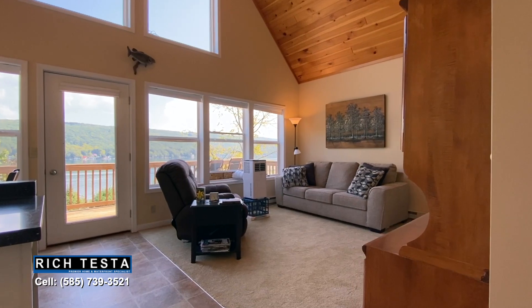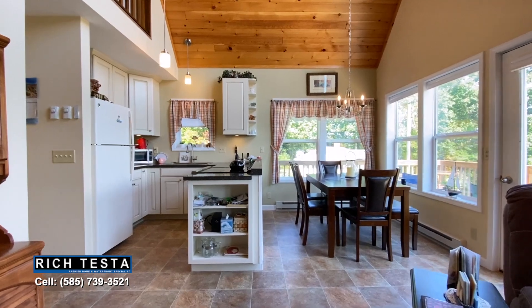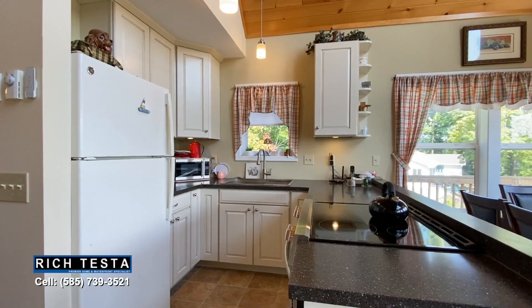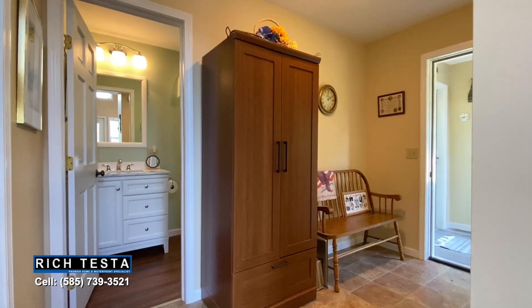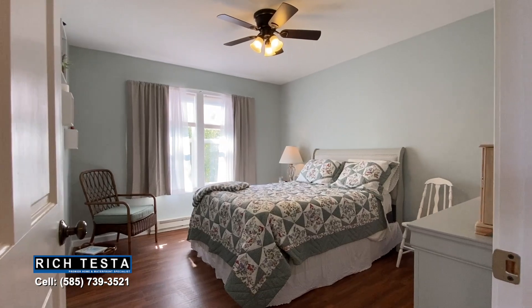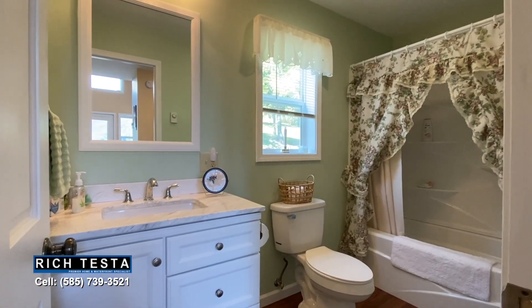Leading to this magnificent two-story wood cathedral ceiling great room with a wall of windows featuring living, dining, and kitchen with beautiful cabinetry. Great open living — this is one-floor living at its best, with a side entry and foyer leading to a spacious bedroom with a walk-in closet and an adjacent full bath.